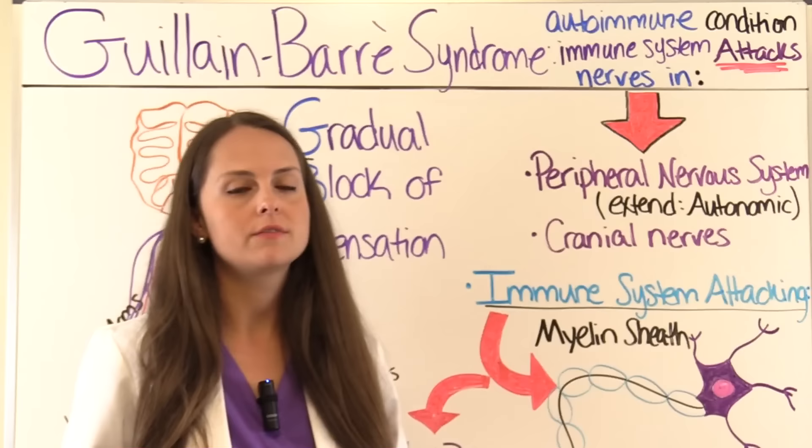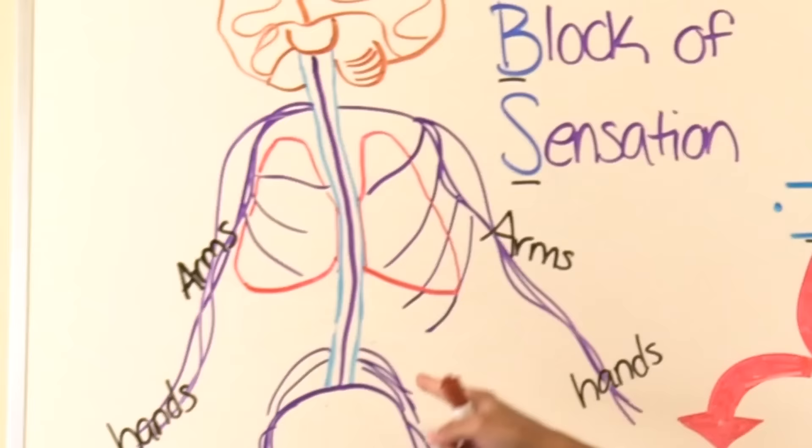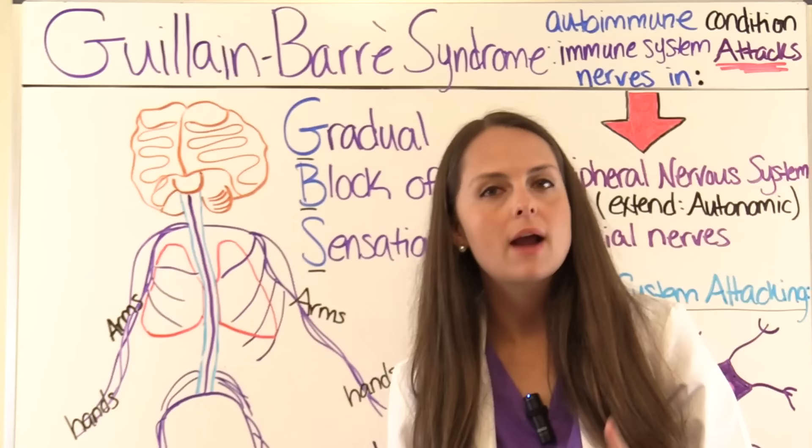The peripheral nerves are located outside of the brain and the spinal cord. That's what makes GBS different from multiple sclerosis, where the nerves being affected are in the central nervous system — in the brain and the spinal cord. With GBS, we're talking about the peripheral nervous system.